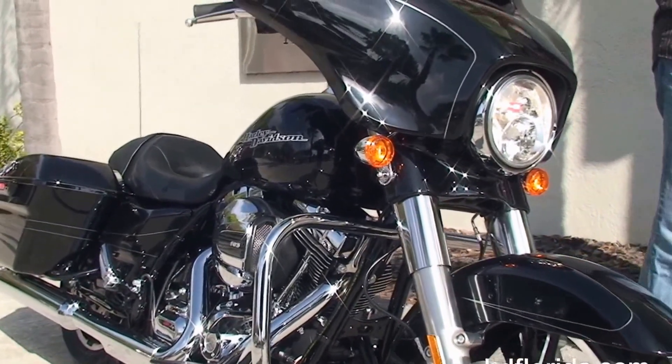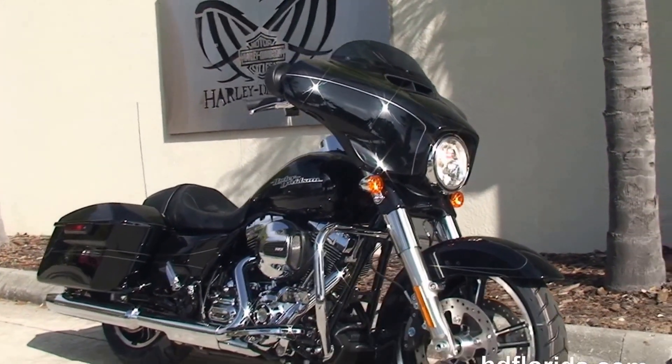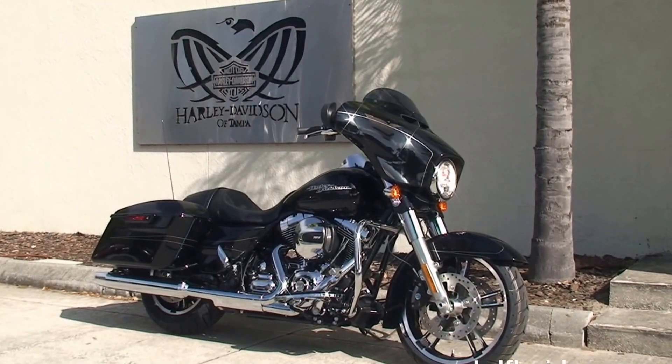Out in the front fairing we've got the twin LED headlamp, slipstream air vent, and optional accessories on this bike retail out over $220. Here at the world famous Harley-Davidson Tampa, all our bikes are fully serviced and safety inspected.